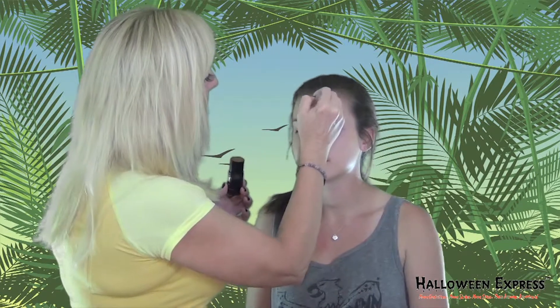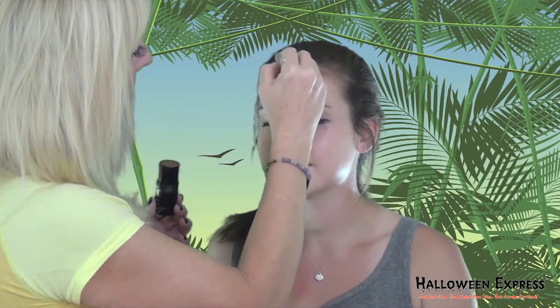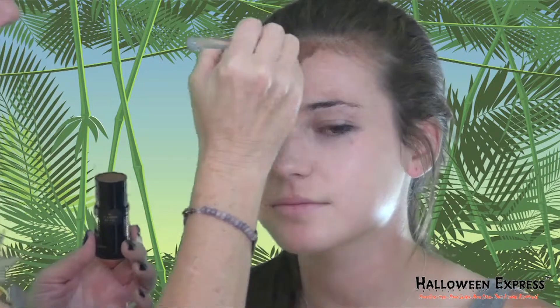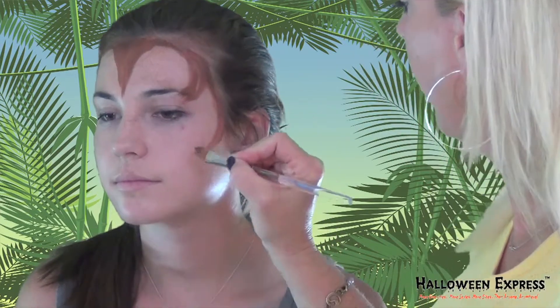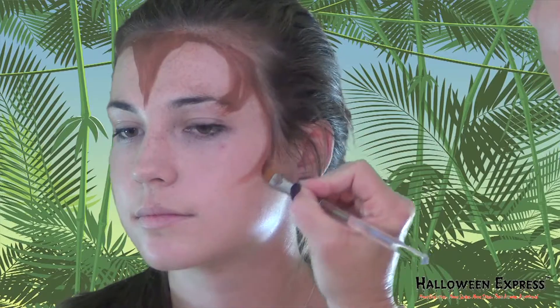The next step is using the light cocoa cream blend makeup stick. I am going to contour her face a little bit and add some of this brown color around the top of her head, and then just take feathery strokes like cat hair or cat fur in towards her face.